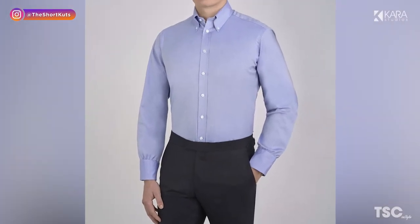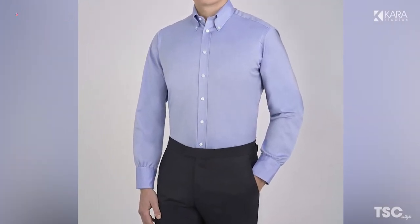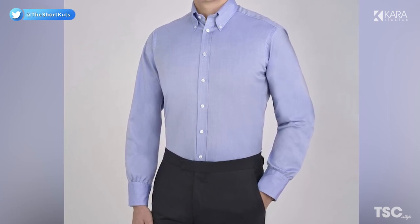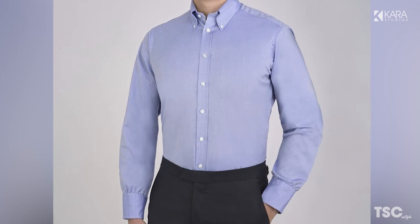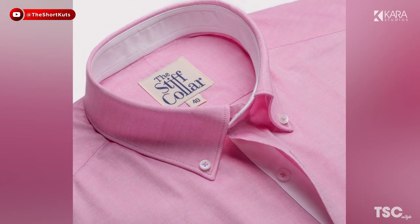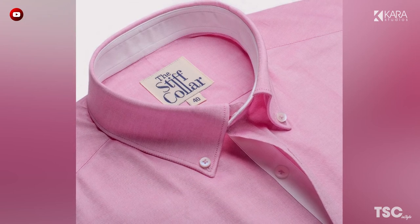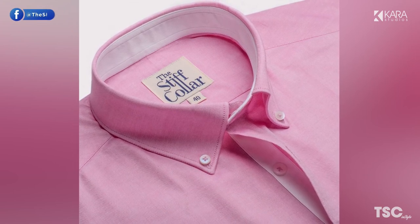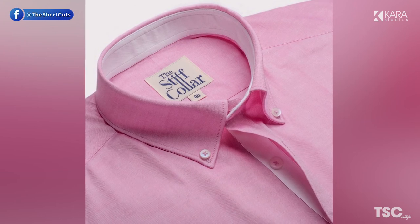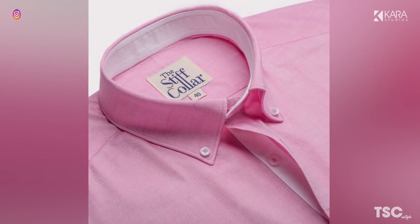And number 1: Oxford Button Down Shirt. Created by John Brooks in 1896, the Oxford Button Down was an instant classic. Characterized by the thicker fabric and button-down collar, this shirt is a casual take on the traditional dress style. It's perfect for many events, whether it be at a wedding or the office. Opt for lighter colors for a professional setting and darker shades for a casual event.